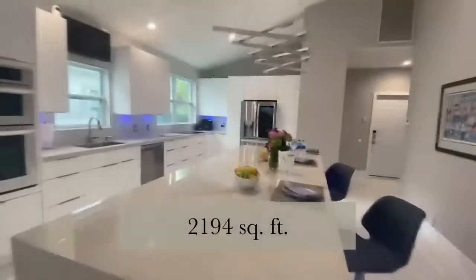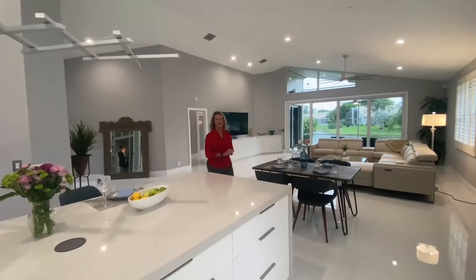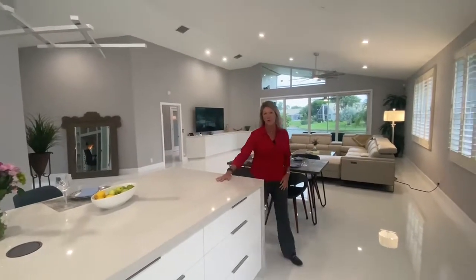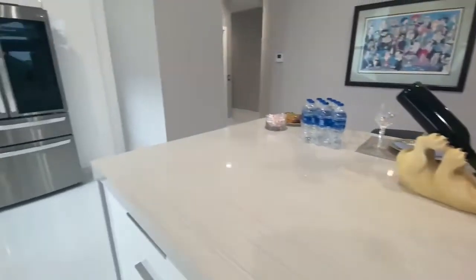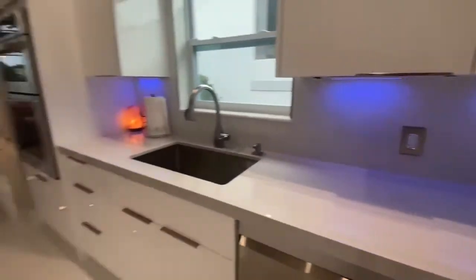This house is 2,194 square feet. The kitchen is my favorite part. We have top-of-the-line appliances and quartz counters. These counters, they don't stain, they don't burn, and this is a really smart home, so Alexa kind of turns on everything, if you can see.